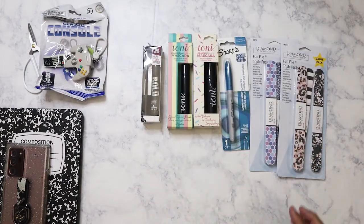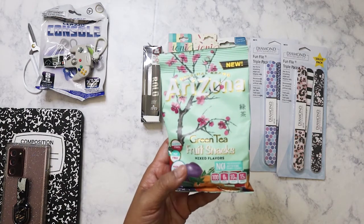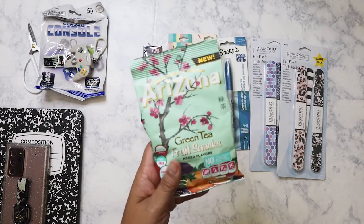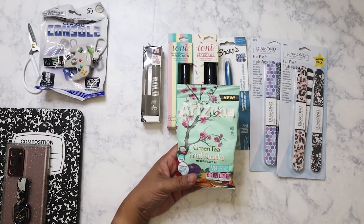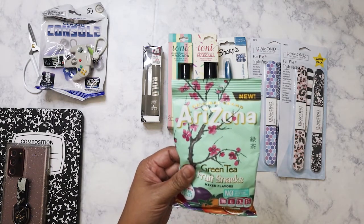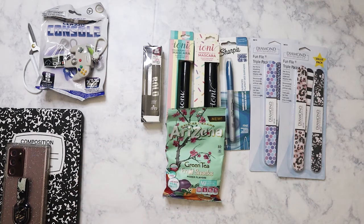The last thing I picked up was this Arizona Green Tea fruit snack. I'd never seen this before — I didn't know they made fruit snacks in my favorite flavor from Arizona. So I bought two; I've already eaten one. It was actually not bad. It just reminds me of those other fruit gummies that come in a blue bag — I can picture it in my head but can't think of the name. I usually pick those up from Walmart, and they're also a dollar.